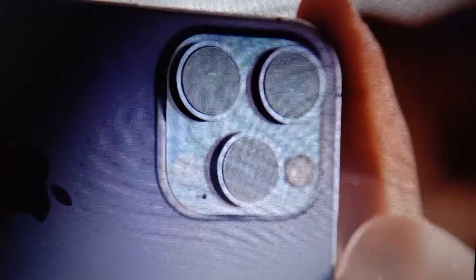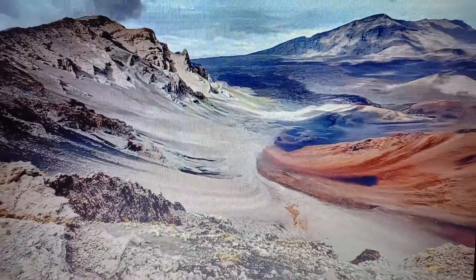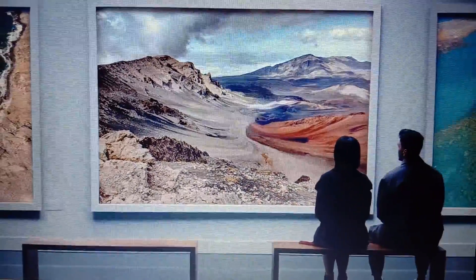And now, pro photographers will be able to capture an uncompressed 48-megapixel ProRAW image, giving you even more resolution to rescale, retouch, and reimagine your photos.